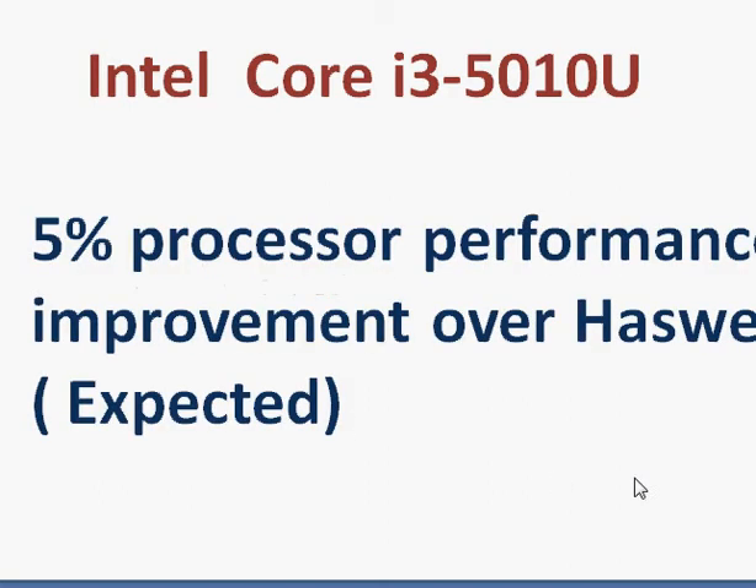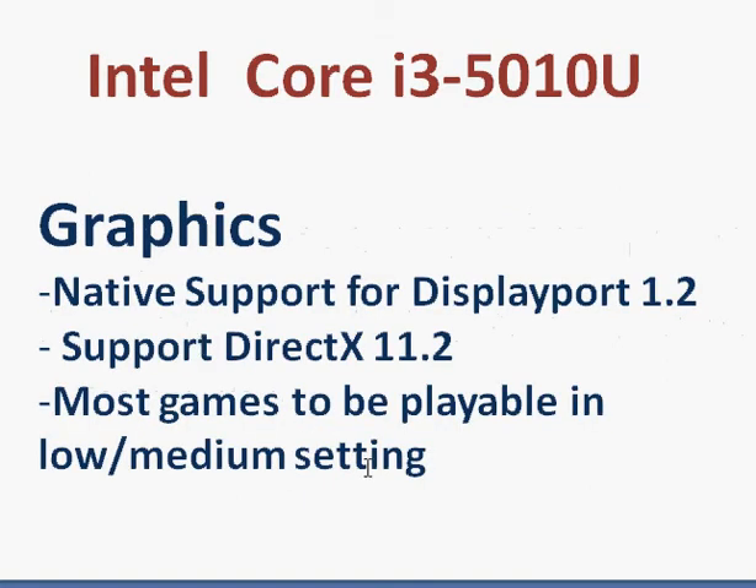We do not yet have the data for benchmarking. The processor is expected to launch early next year, sometime in January 2015. But we can be pretty sure it's a 5% processor improvement. On the graphics side, for the first time it will support DisplayPort 1.2 and DirectX 11.2, so new games that support DirectX 11.2 can take advantage of it, and most games should be playable at low or medium settings.